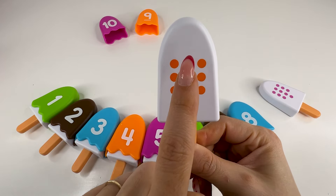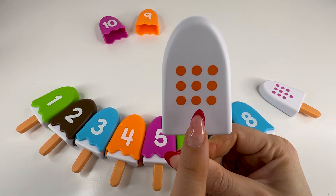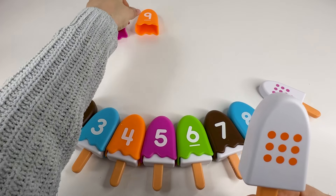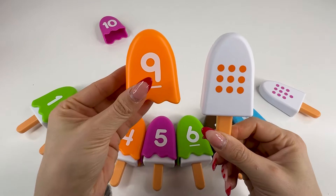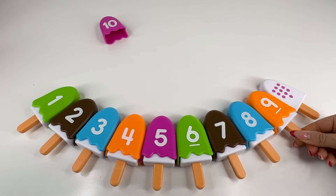So we have one, two, three, four, five, six, seven, eight, nine dots. Let's find the number. Yes, exactly — this is number nine. Let's put it back and take our last ice cream.